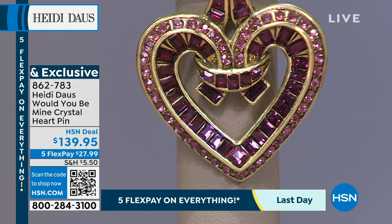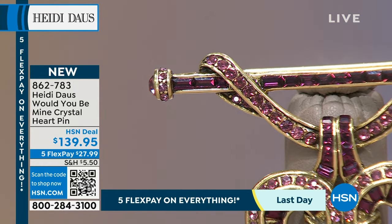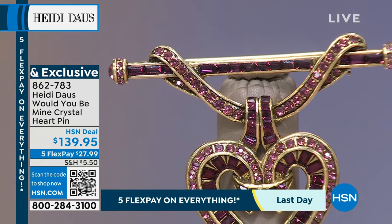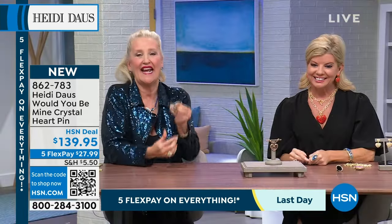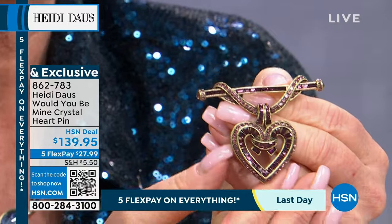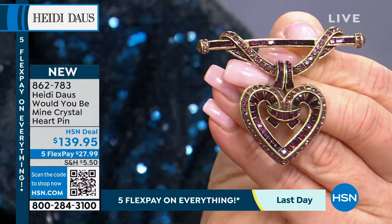We used amethyst and light amethyst colored stones, with four-by-two baguettes stretching across the bar at the top and beautiful pavé work on the sides — our signature attention to detail. This is truly a special piece, a signature of love. If you're a purple girl, this might be the pin for you.